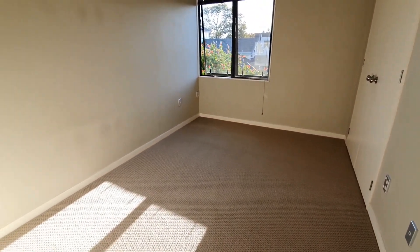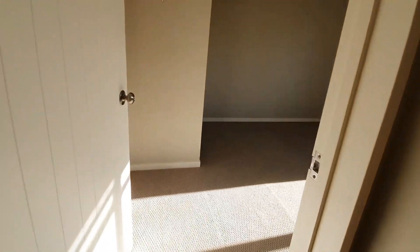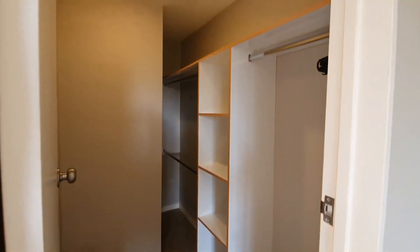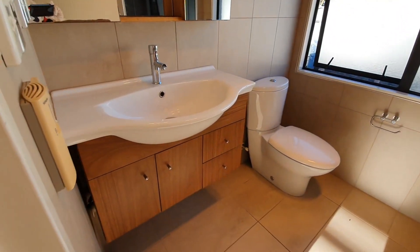The third bedroom comes with a double wardrobe. Finally, the master bedroom is nice and big, with a walk-in wardrobe and its own bathroom.